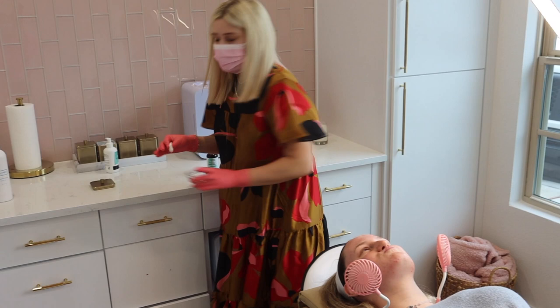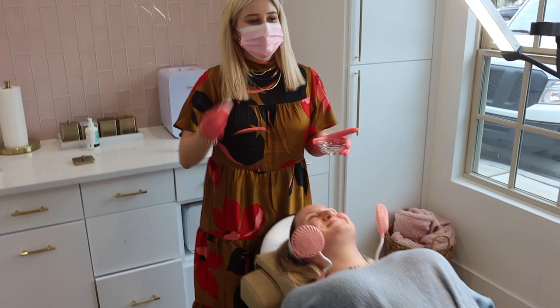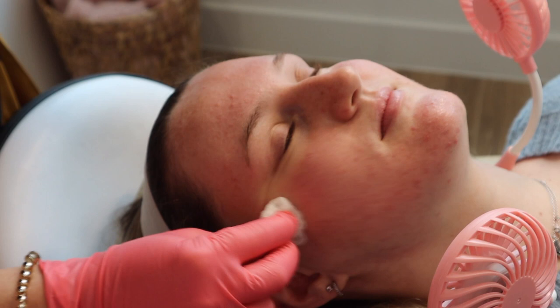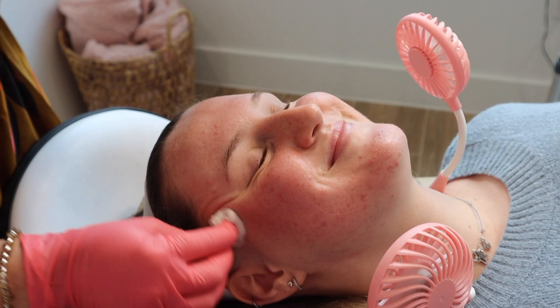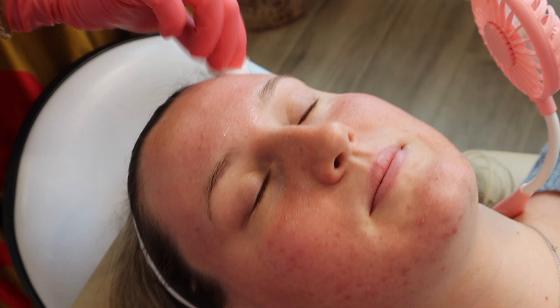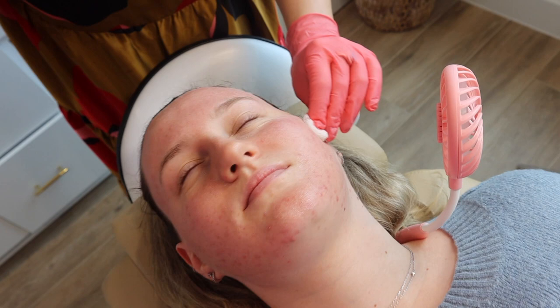So with the Jessner peel, what we're looking for for our clinical endpoint is frosting — so you're going to be Frosty the Snowman in a minute. We're going to start right here at the chin, probably do about three passes, but we're going to see how your skin handles everything. Once we do the first pass, I'm going to ask you from one to ten how spicy you're feeling — one being like little teeny tiny tingles, ten being like someone threw acid on your face. How do we feel so far? Solid four — perfect.